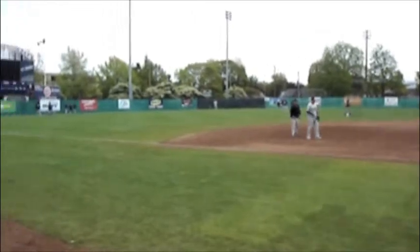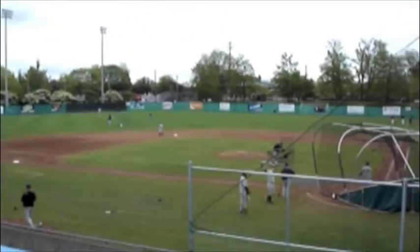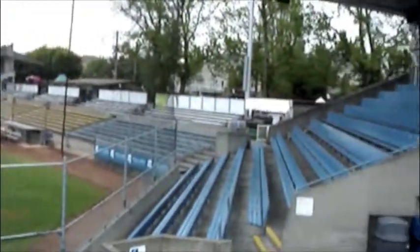One thing is for certain about RAP: whether you're in the press box, or enjoying the game down at the field level, or even sitting up in the last row of the bleachers, you'll have a great view of Golden League Baseball. For OrangeCountyFlyers.com, I'm Josh Feldman reporting.